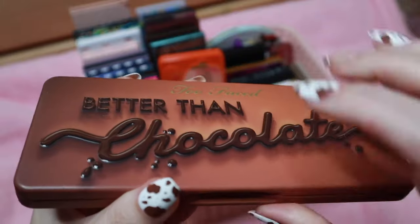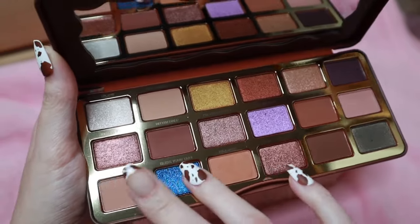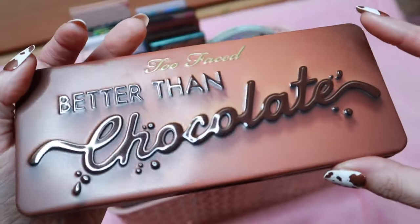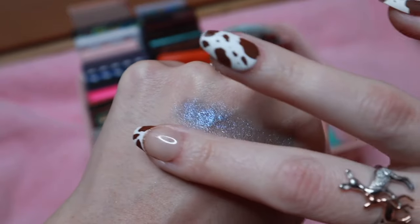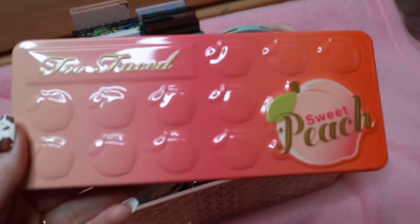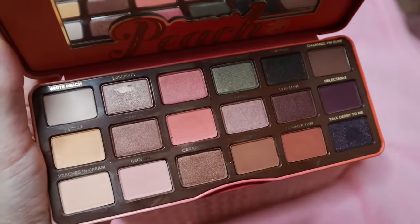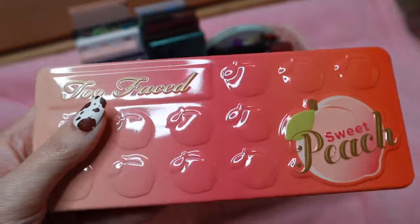Then we have Too Faced Better Than Chocolate — I really love these tin packagings, and it does still smell like chocolate. I picked mine up at TJ Maxx. I believe this is quite a popular palette. Then next is the Sweet Peach palette. Really pretty — let's swatch this green shade. I love the green shade in this palette. I believe they are discontinuing this palette or may have already by the time I'm filming.